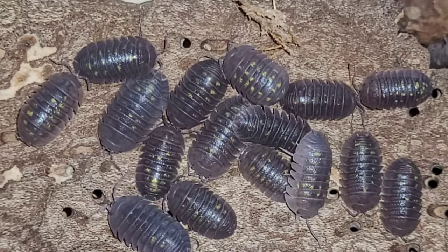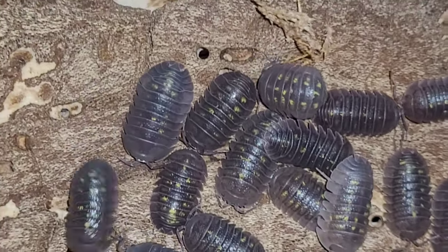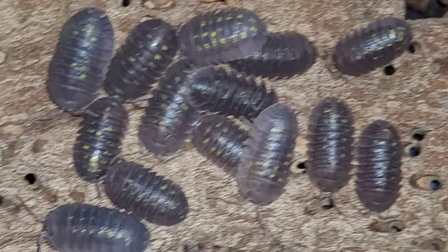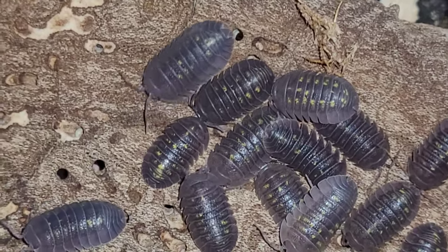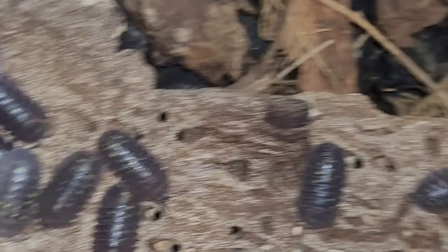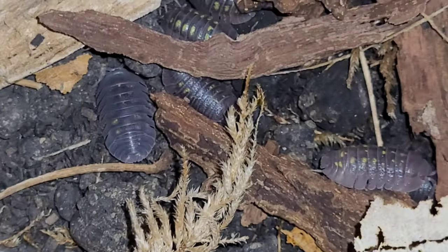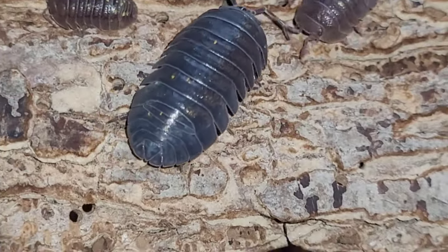Here are my Armadillidium granulatums. I only got six of these guys — this was like a secondary order. The adults are pretty huge. Look how big that is — the guy's a tank.